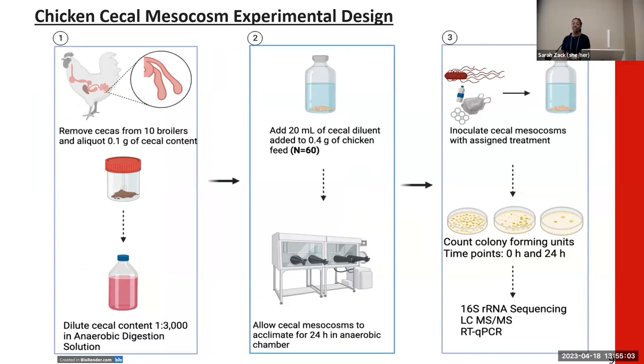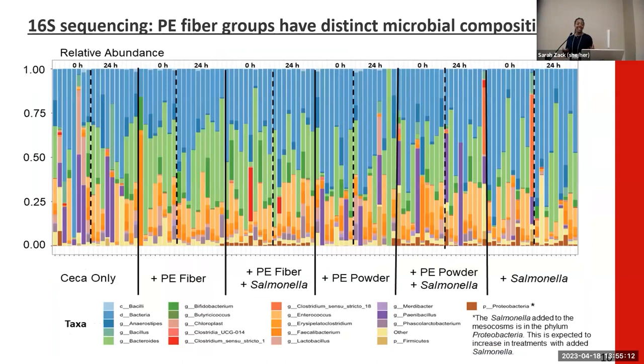For today's talk, I will focus on our 16S Illumina sequencing results as well as our untargeted metabolomics data. We conducted 16S Illumina sequencing to analyze the overall composition of our individual treatment groups. The relative abundance plot shows treatment conditions on the x-axis, relative abundance from 0 to 1 on the y-axis, and the legend at the bottom highlights genera and taxa identified by color-coded boxes. Time points of 0 and 24 hours are denoted by a dashed vertical line, with approximately 10 samples per time point. Initially, we saw a lot of variation between individual samples.